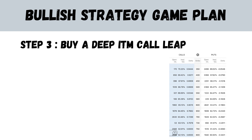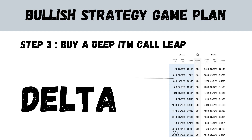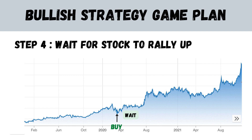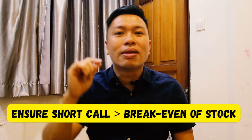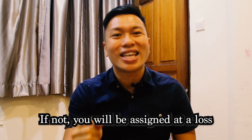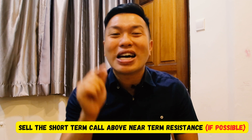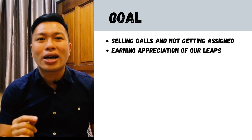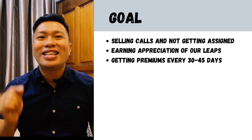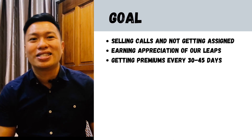Once I've selected my stock, I buy a deep in the money LEAP with a delta of 0.7 to 0.9, and wait for the stock to have a good run-up before selling a short-term call against the position. Always ensure the strike of the short-term call you sell is higher than your break-even — otherwise you'll be assigned at a loss. If possible, sell the call above near-term resistance. The goal is to sell calls without getting assigned, earning from the appreciation of our LEAP while collecting premiums every 30 to 45 days. Please like and subscribe for more options content, and check out my next video on my SPY LEAP strategy which netted a 100% win rate for 2021.